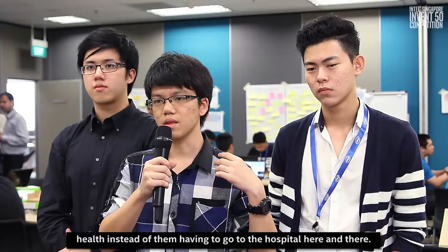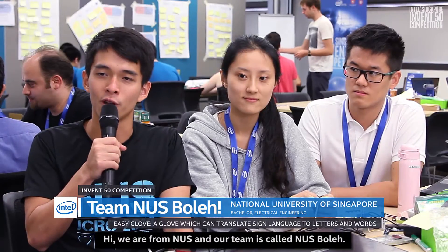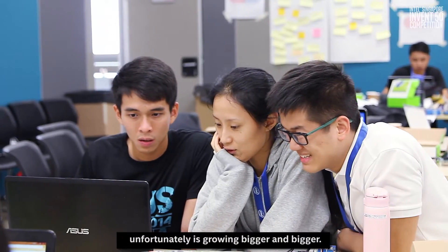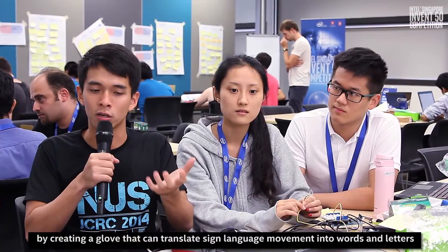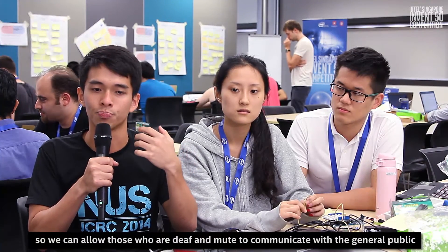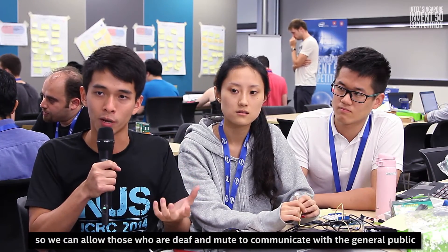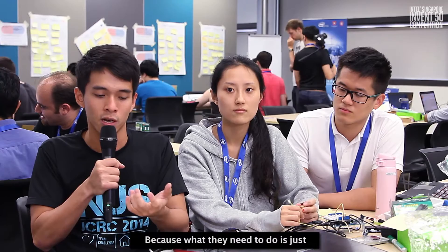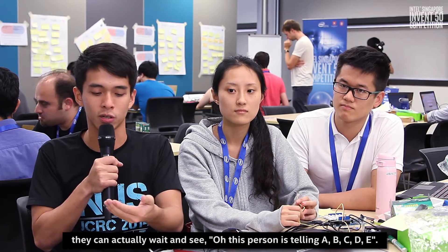We are from NUS and our team is called NUS Bowling. In Singapore there are a lot of deaf people and the deaf community is unfortunately growing bigger and bigger. Our project is trying to bridge this communication barrier by creating a glove that can translate sign language movement into words and letters, allowing deaf people to communicate with the general public without the public needing to understand how sign language works. They just have an app on their phones and while the deaf person is signing, they can see the translated words.